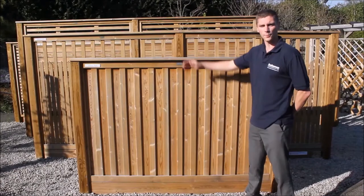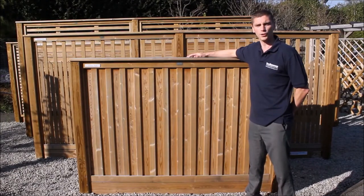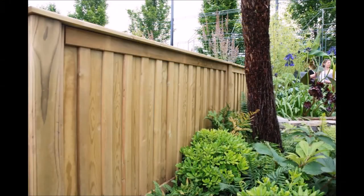This attractive and sturdy panel looks at home in traditional English cottage gardens as it does in sleek modern urban properties. This contemporary panel has featured in national gardening shows including the RHS Hampton Court Flower Show.